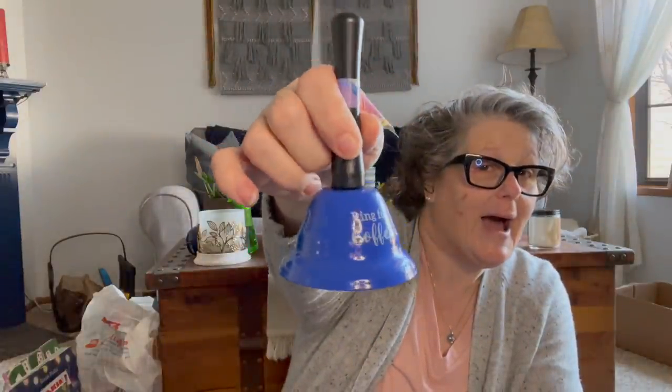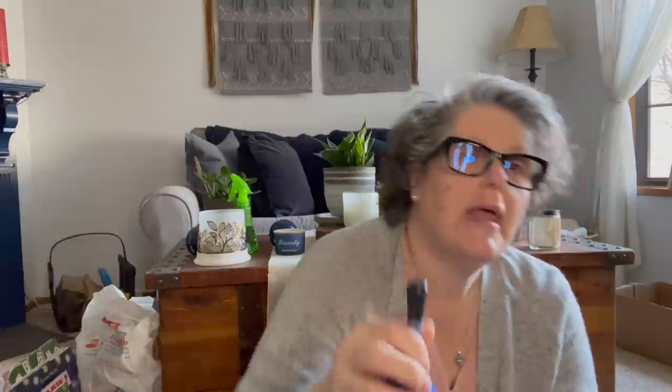I got this for my coffee bar — it just says 'ring for coffee.' It's appropriate. I can also put it on my tiered tray, which is set up as a coffee station right now. It's all coffee themed in my tiered tray, so I grabbed that. They've had those a lot.